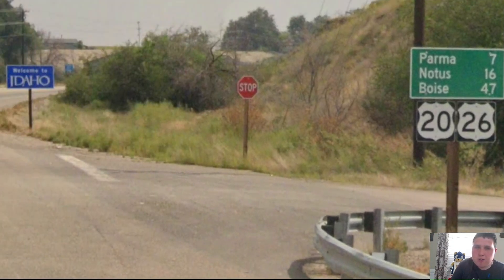On our way to Ontario, we actually pass right by a sign called the Vale or Bus Sign, which was apparently mentioned as an attraction on Google Maps — I don't know why. Here in the Ontario area, we're meeting Oregon Highway 201, and US-20 and 26 are heading straight. Now we're entering into the state of Idaho, and we have a mileage sign directly at the state line where Boise is on the bottom line at 47 miles away. Yay, Idaho!